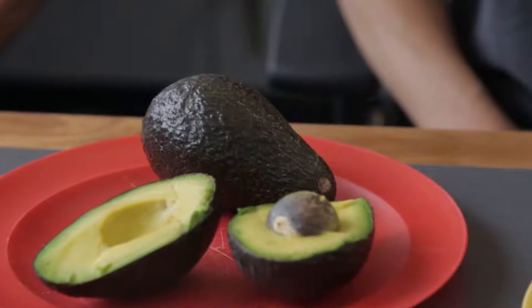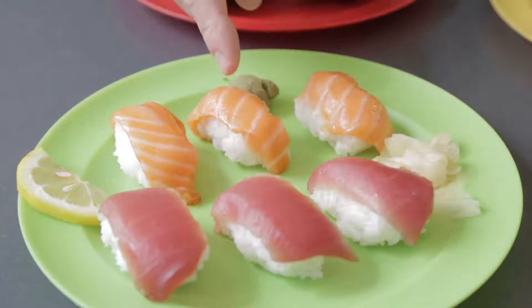Do you like the texture of avocados? How about mushrooms, eggplant, tuna, or salmon sushi? Many people like these foods, but many others think they're mushy or slimy.